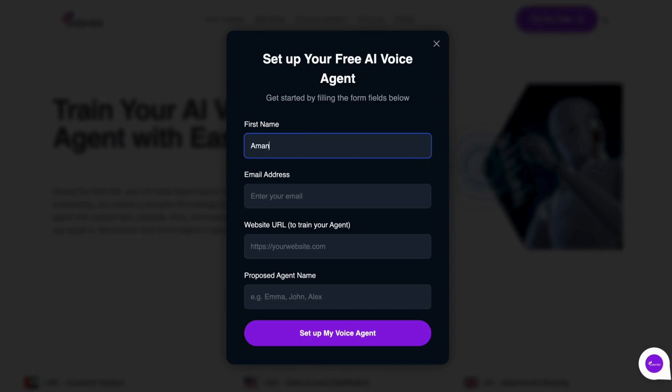To get started, simply enter your first name and email. Add your company website URL so the agent can learn from your existing policies, FAQs, and resources. Then give your agent a name — let's go with HR Assistant Chloe for this demo.